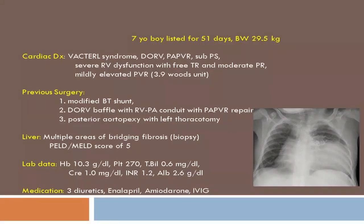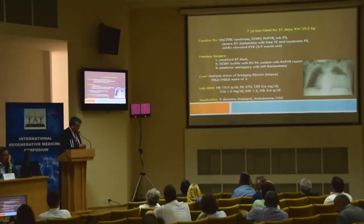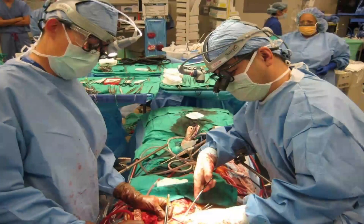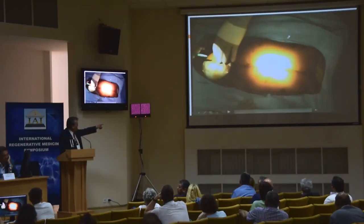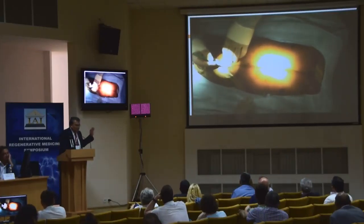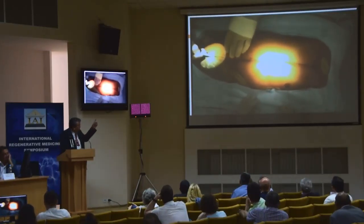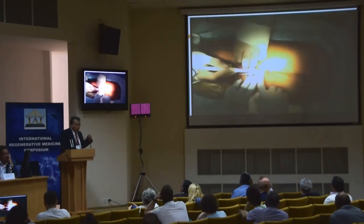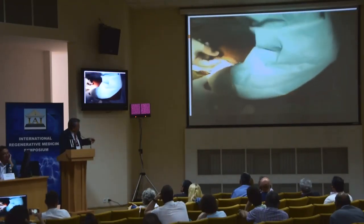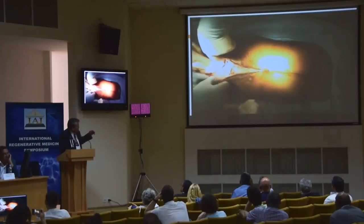I'm going to present the case of a seven-year-old child who had VACTER syndrome with single-ventricle physiology. In cases where patients have had many catheterizations and cardiac procedures, you open the abdomen first because you cannot be assured you have vessels available to cannulate in the groin. So in this case, we started with a laparotomy and exposed the abdomen first.